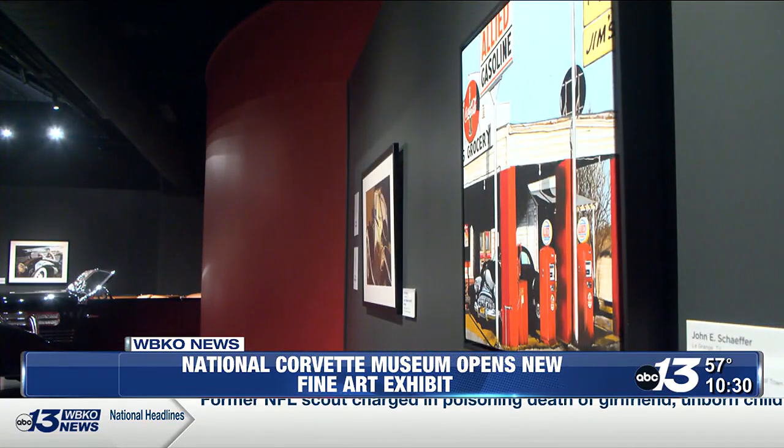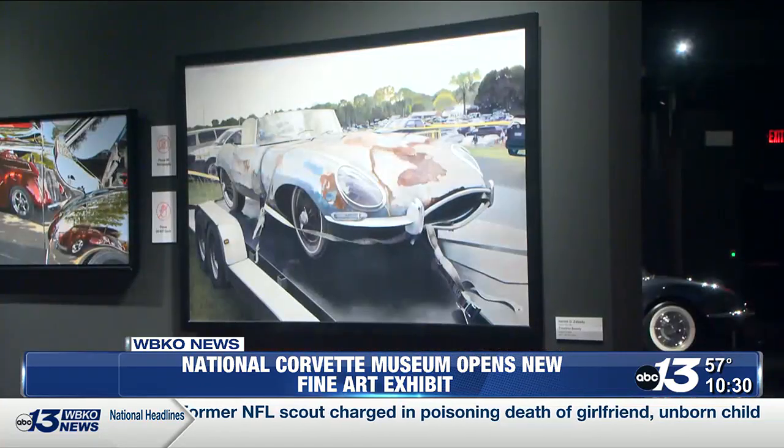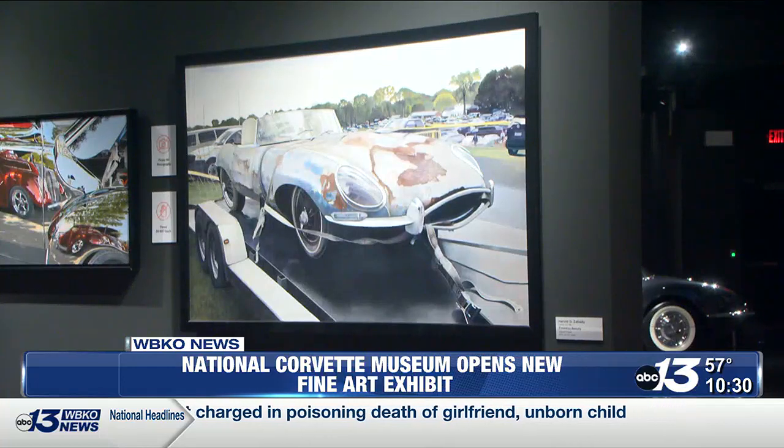I think as people go through the museum and see all these pieces of Corvette, of this art, and come in here and see actual artwork of it, they'll be able to have an appreciation for the art that's on the wall as well as the art that's on the wheels.